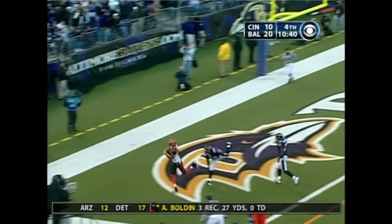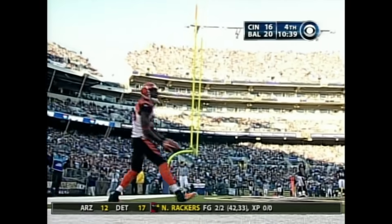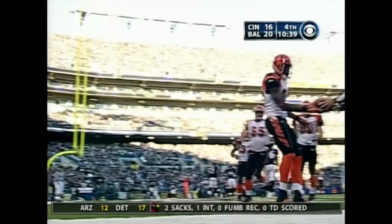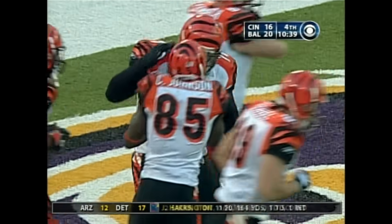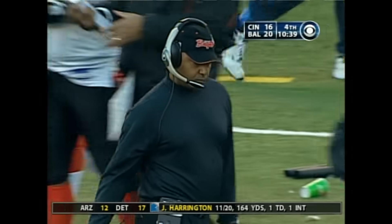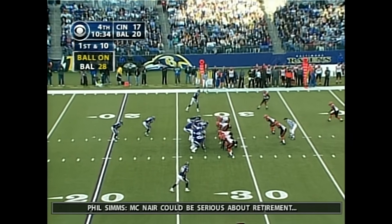Palmer in the pocket — Palmer throwing for the end zone, caught — touchdown! Second of the day for Chad Johnson, and he quiets the crowd in Baltimore. What did he tell us? If I make a mistake, I come back and I'm not going to allow the failure to affect what I'm doing against a Baltimore defense that we know is pretty good.